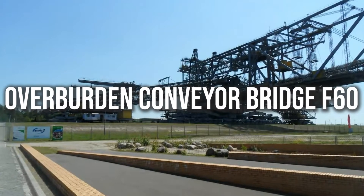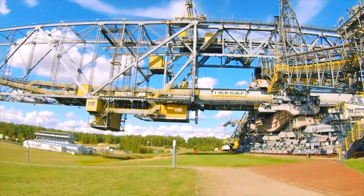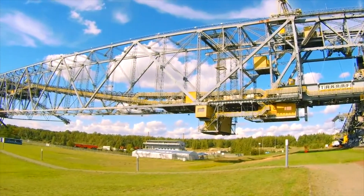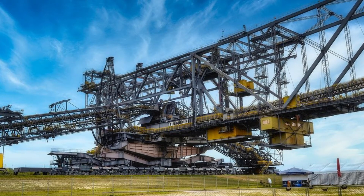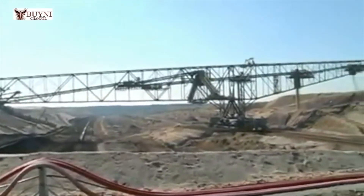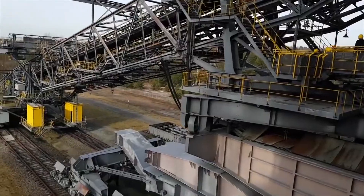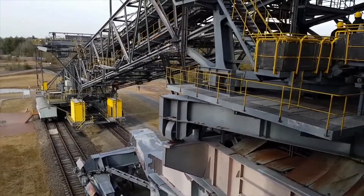The Overburden Conveyor Bridge F-60 is literally so big it could be used as a fallen Eiffel Tower in a post-apocalyptic science fiction film. Built in the 1980s, it was designed for open-cast mining in the coal fields of Germany. This 1,600-feet-long mobile conveyor bridge can displace approximately 90,000 cubic feet of land in just an hour. The cutting height is 60 meters, or 200 feet — hence the name F-60.